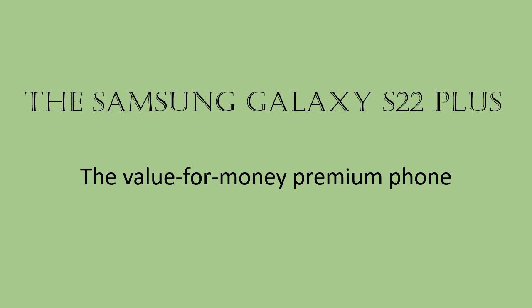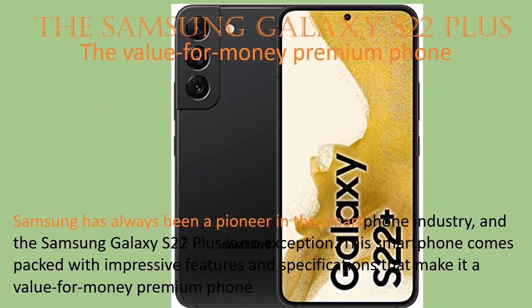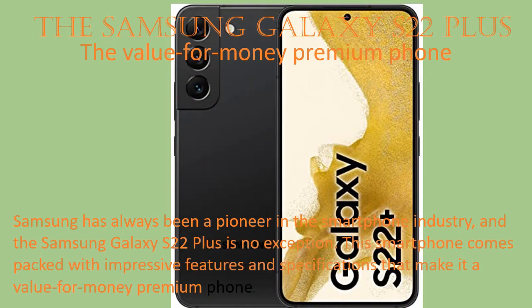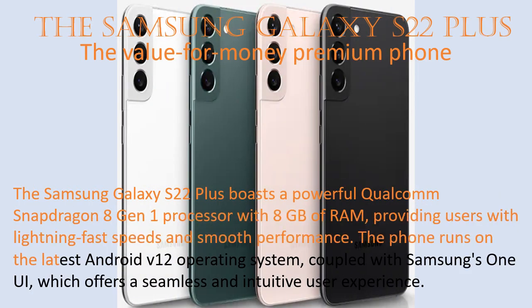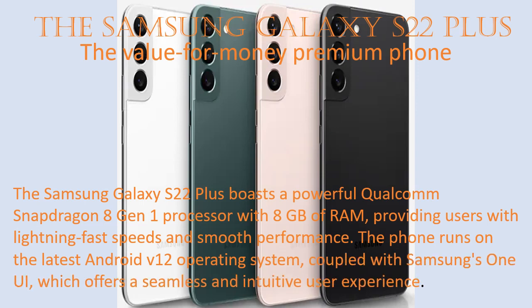The Samsung Galaxy S22 Plus is a value for money premium phone. Samsung has always been a pioneer in the smartphone industry, and the Galaxy S22 Plus is no exception. This smartphone comes packed with impressive features and specifications, boasting a powerful Qualcomm Snapdragon 8 Gen 1 processor with 8 GB of RAM, providing users with lightning-fast speeds and smooth performance.